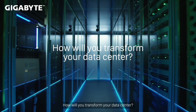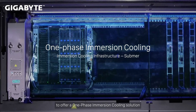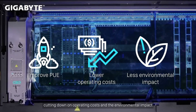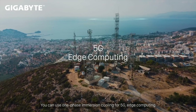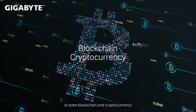How will you transform your data center? Gigabyte has joined forces with Submer to offer a one-phase immersion cooling solution, which allows you to drastically reduce energy consumption and improve PUE, cutting down on operating costs and environmental impact. You can use one-phase immersion cooling for 5G edge computing, AI and machine learning, or even blockchain and cryptocurrency.